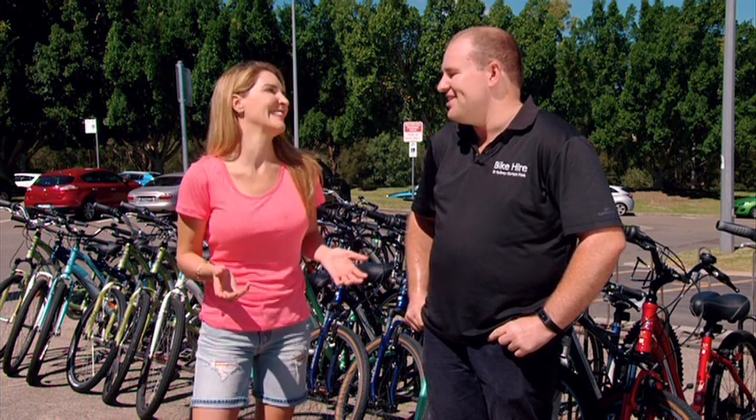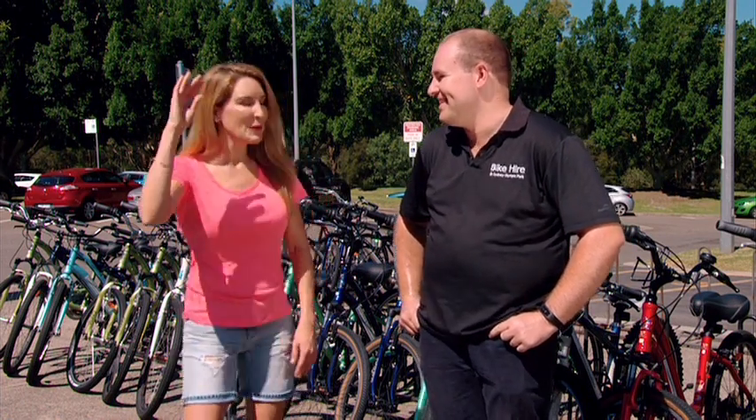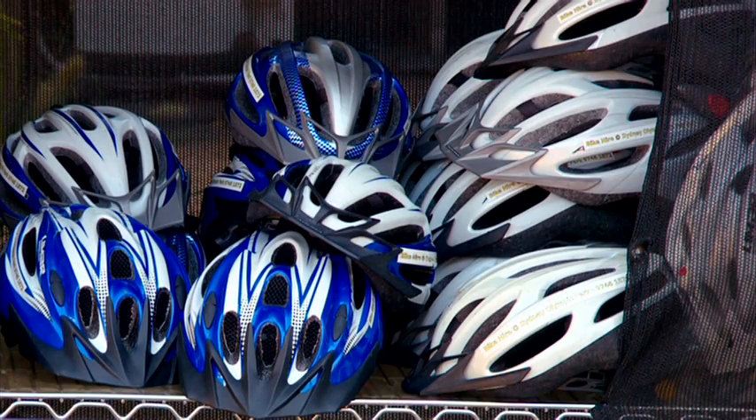Do you have to do it all in one day? You don't have to do it all in one day. And don't forget to wear a lid.